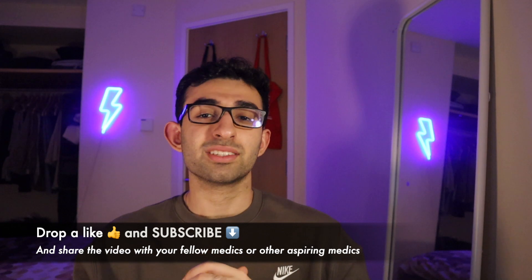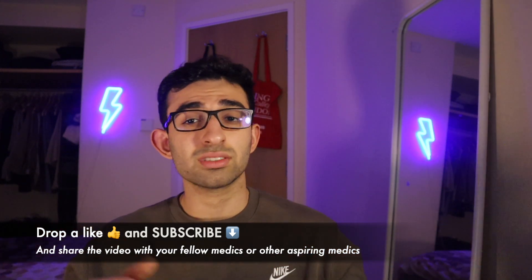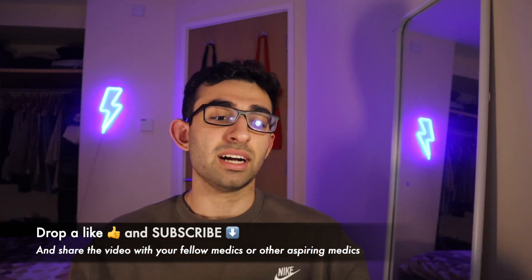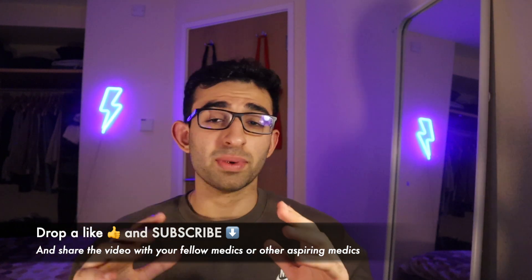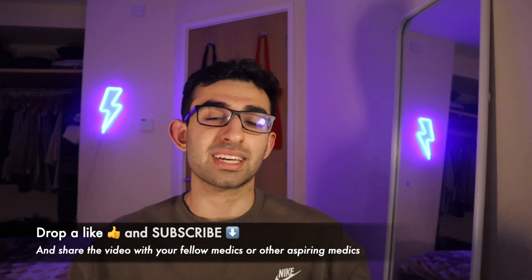Different people find different things helpful in their learning. Some people prefer QuestMed a lot, and I know a lot of people who prefer PassMed more. I hope all of these resources help you in your learning, and I hope you found this video helpful. If you did, drop a like below and smash that subscribe button. Drop a comment below if you have any questions or feedback on any of the resources — I'm sure I'm interested in reading it, and I'm sure other people would be too. Do share the video with your friends who are starting or already in medical school.